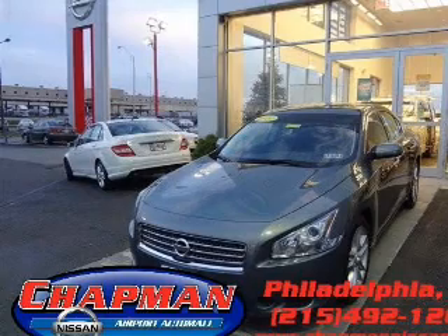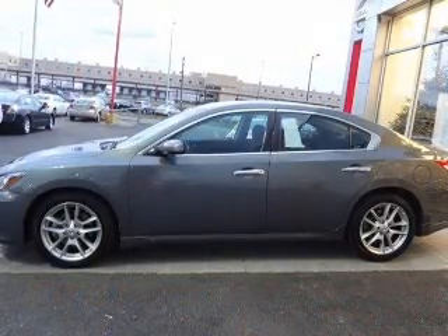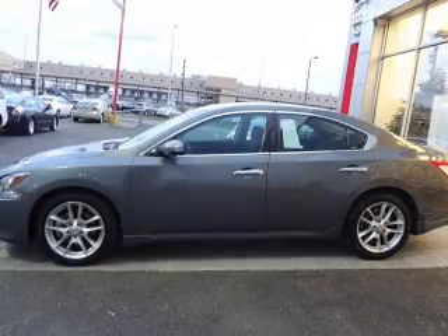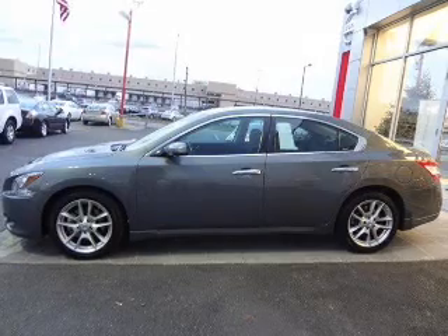With a reliable 6-cylinder engine connected to a smooth shifting automatic transmission, premium wheels give a more luxurious look. The anti-lock braking system will help deliver you safely to your destination. Let the sunshine in with a sunroof.